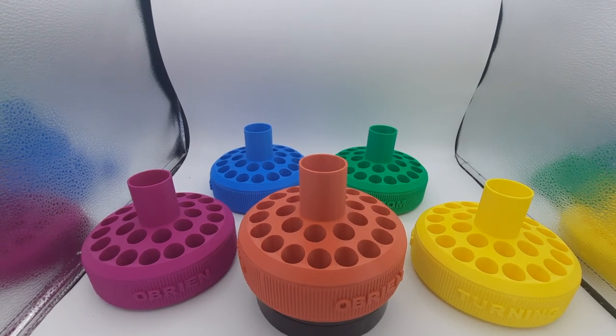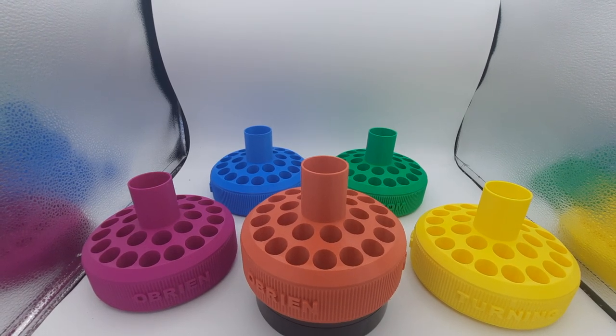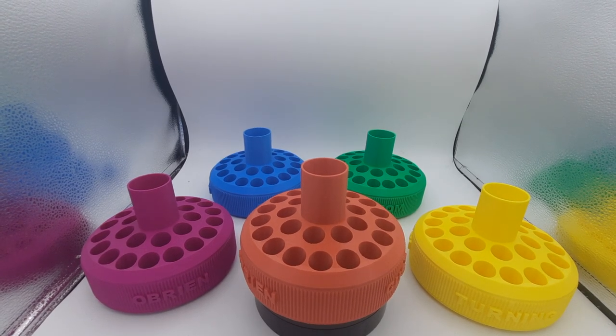At the end of the month we will make a drawing, and the first one we choose will get to pick their favorite color, and then we'll draw again — we're going to give away six of them.